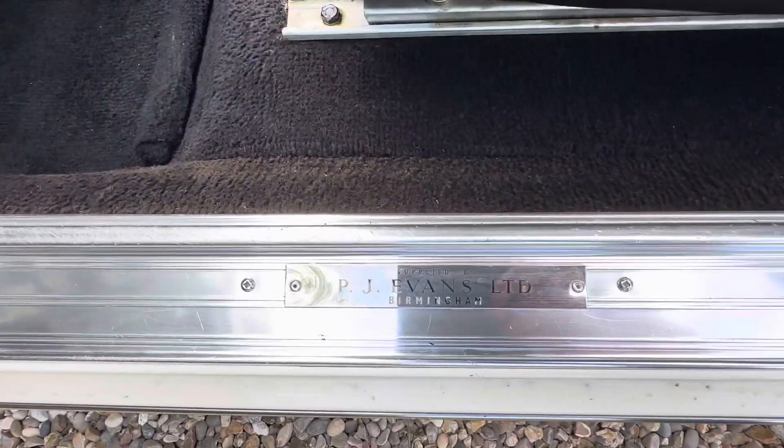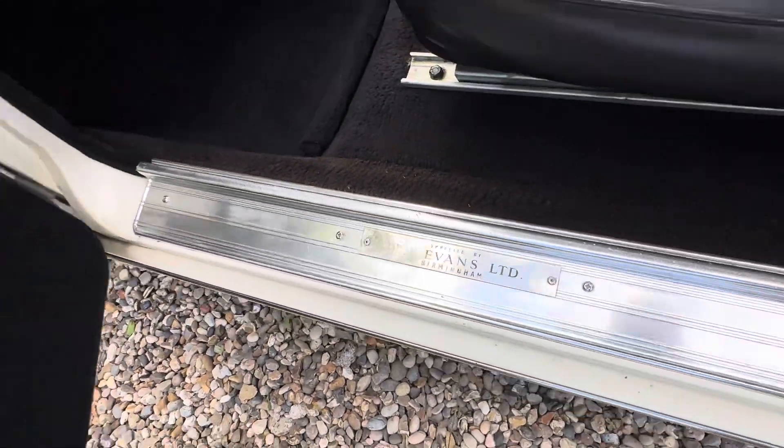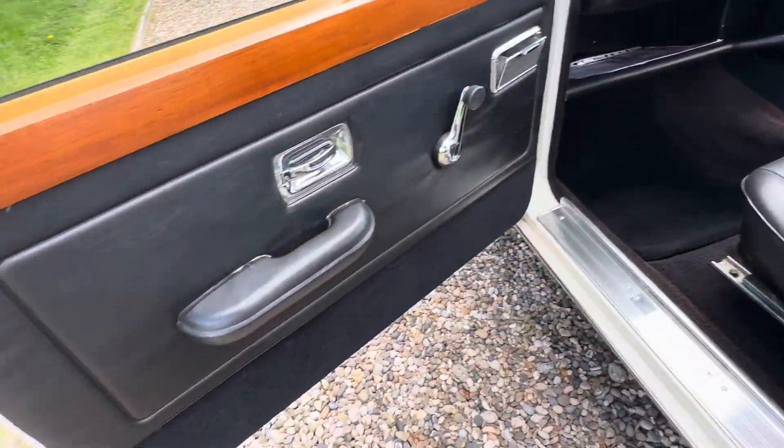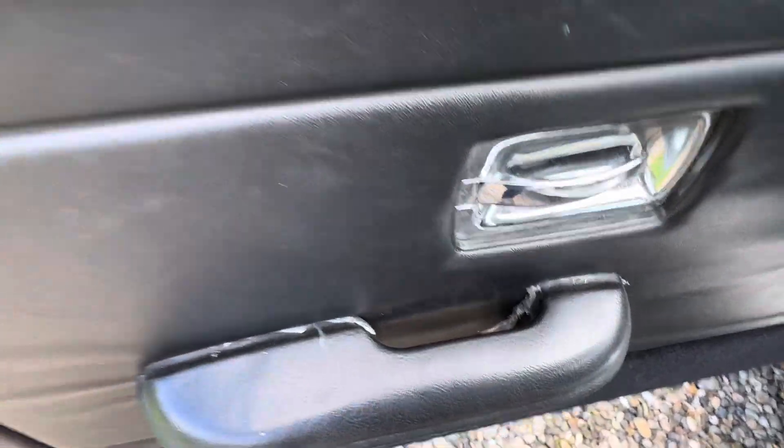It's the original supplying dealer — PJ Evans of Birmingham. You can still see the original plastic there.